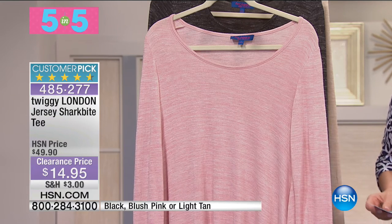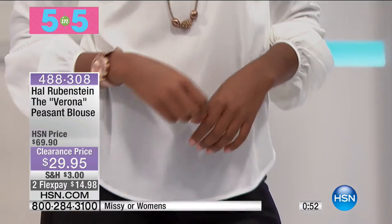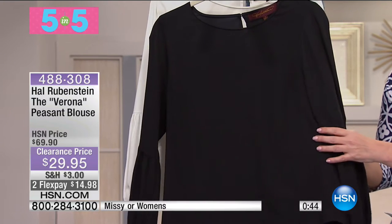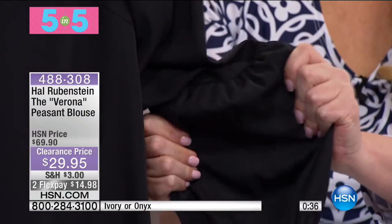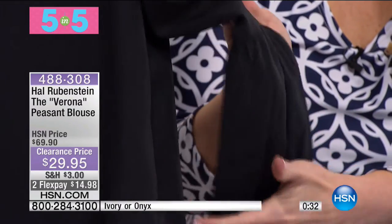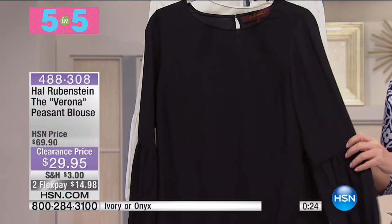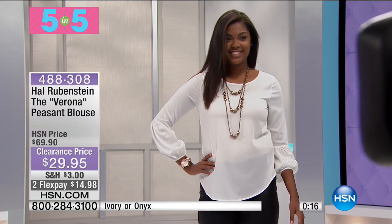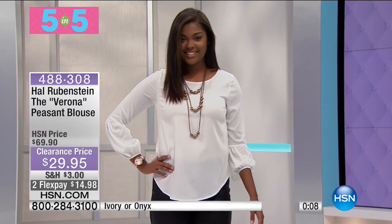Next in our five-and-five: the Hal Rubenstein Verona peasant blouse in ivory or onyx. This is a silky stretch brushed twill - not actual silk but you would swear it is; it feels like silk with a wonderful polished brushed feel. Was $69, today $29.95 - under $15 on your charge card. Machine wash and tumble dry. There's an argument for getting both. That's 40% off the regular selling price.